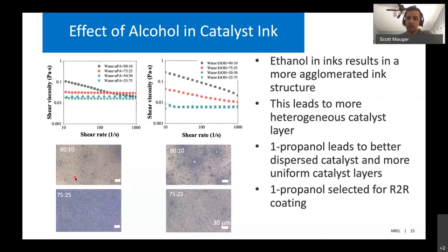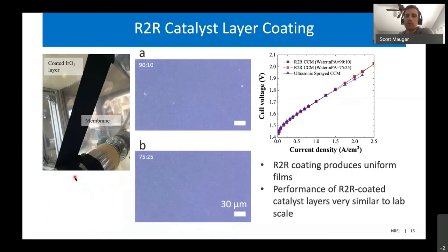Using our roll-to-roll coater, we coated the catalyst layers onto the membranes. The microscope images show fairly homogeneous, uniform catalyst layer coatings. When we tested these catalyst layers in our electrolyzer cells and compared them to our lab scale coating method — ultrasonic spraying, which gives very nice uniform catalyst layers but is quite slow — we get very similar performance between our roll-to-roll coated catalyst layers and our lab scale coated catalyst layers.